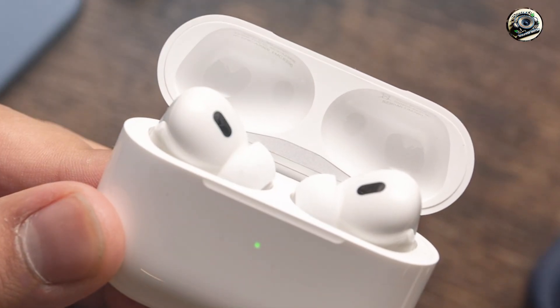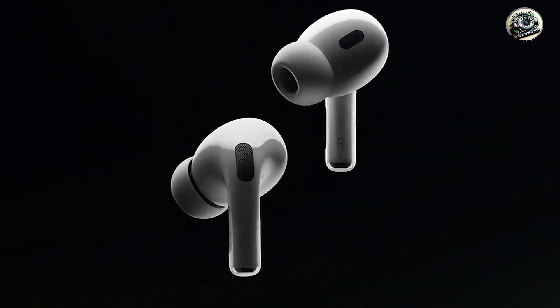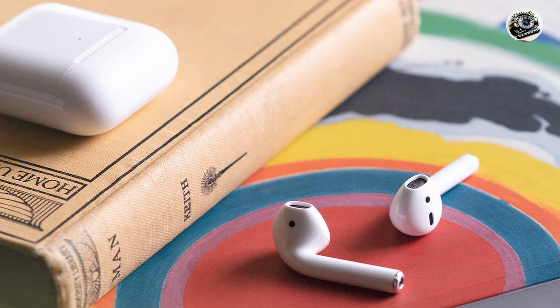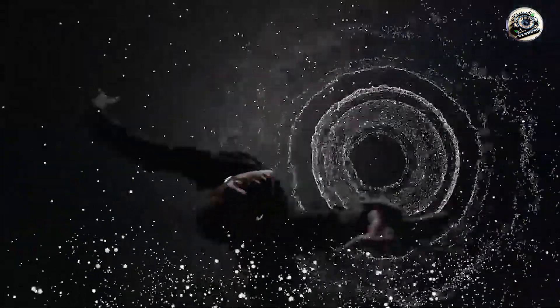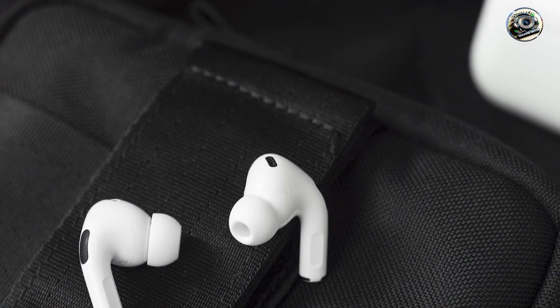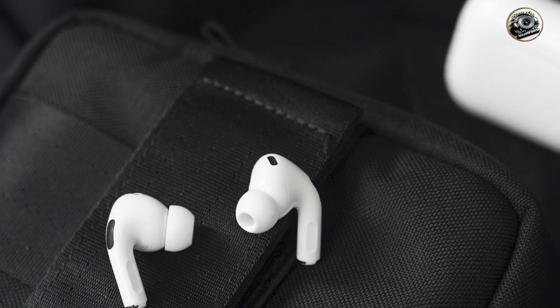Experience the freedom of wireless listening with the Apple AirPods. Whether you're commuting to work, working out at the gym, or relaxing at home, these earbuds let you enjoy your favorite music and podcasts without the hassle of tangled wires. With effortless setup and seamless integration with your iPhone, simply open the case nearby and the AirPods will automatically connect. With long battery life, quick charging capabilities, and built to the highest standards of quality, the Apple AirPods are designed to provide years of trouble-free performance wherever life takes you.